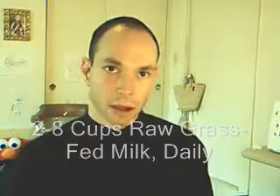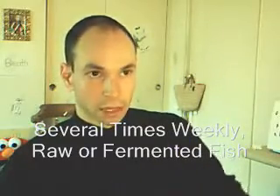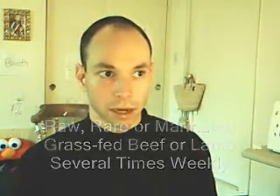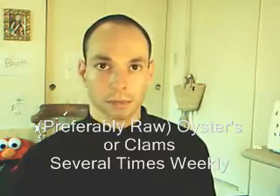In order to obtain phosphorus, I recommend eating several meals per week of raw or fermented fish — this is fermented raw salmon. I also suggest raw, rare cooked, or marinated grass-fed beef or lamb to be eaten several times per week, and raw fresh oysters and clams to be eaten several times per week.